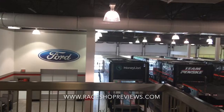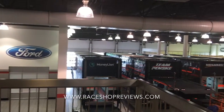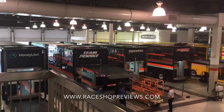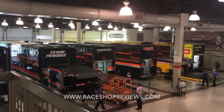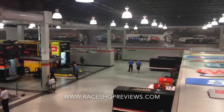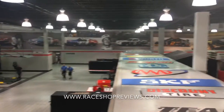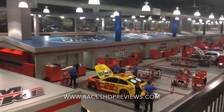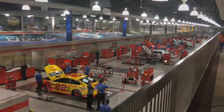This is Mike with RayShopReviews.com. I'm here on the fan walk at Team Penske. As you can see, they have an indoor loading area for their haulers. The mural of history is in the background, along with a sponsor display. If you look down here, you can see where they're working on the cars.